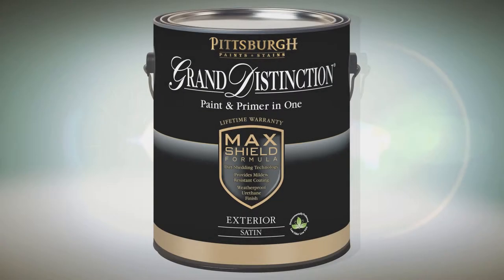Pittsburgh Paints and Stains Grand Distinction Exterior Paint and Primer in One is formulated with a urethane-fortified 100% acrylic formula with dirt shedding technology. This technology resists dirt and mildew and provides for a long-lasting durable finish.